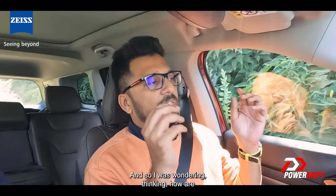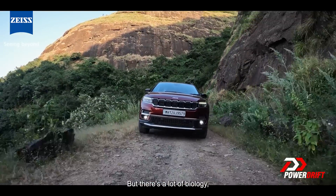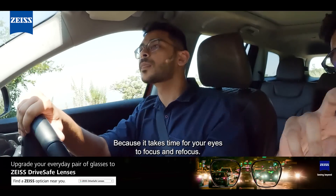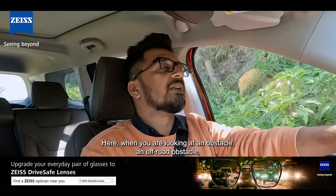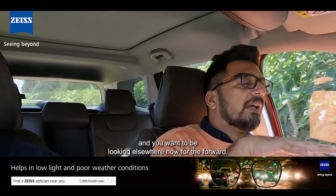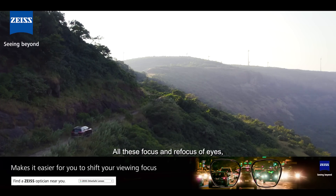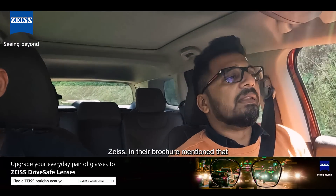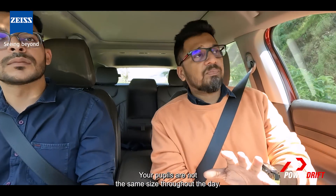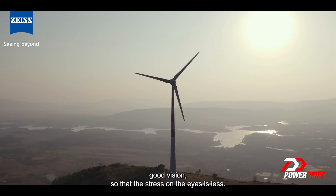I was wondering how spectacles are really going to make a difference to my drive, but there's a lot of biology and theory that goes behind making technology like this. It takes time for your eyes to focus and refocus. When you're looking at an off-road obstacle and the sun is glaring into your eyes, and you want to look elsewhere for clearance, all this focus and refocus — Zeiss mentions in their brochure that they help with these situations. Your pupils are not the same size throughout the day, and the glasses do the heavy lifting for good vision so the stress on the eyes is less.